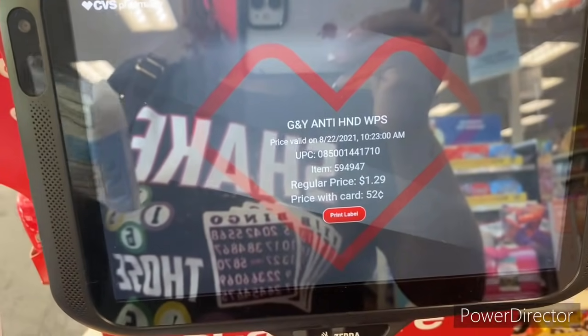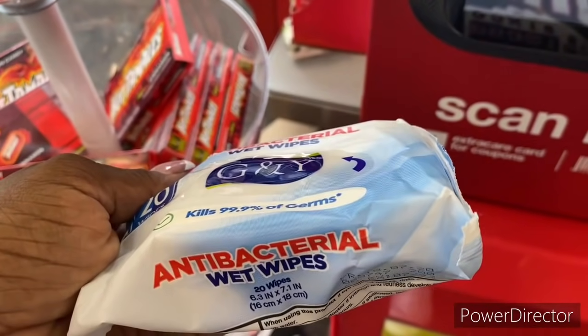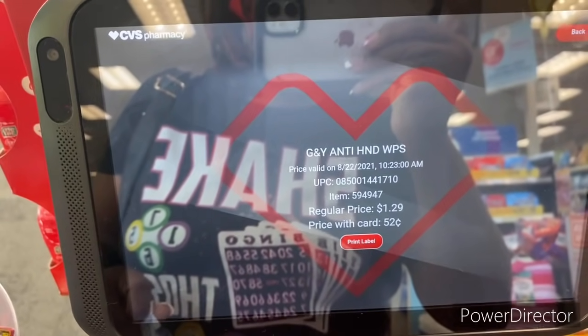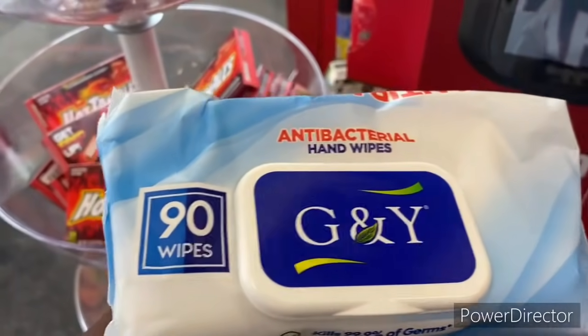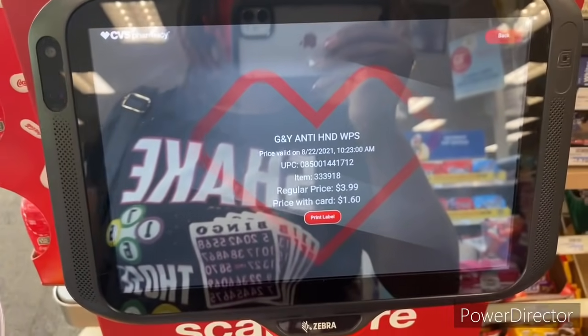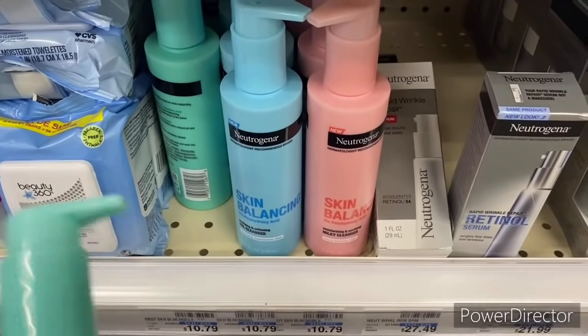Real quick before I jump into this video: the antibacterial wipes 20-count is ringing up only 52 cents. Also the antibacterial hand wipes 90-count is only ringing up a dollar and 60 cents.